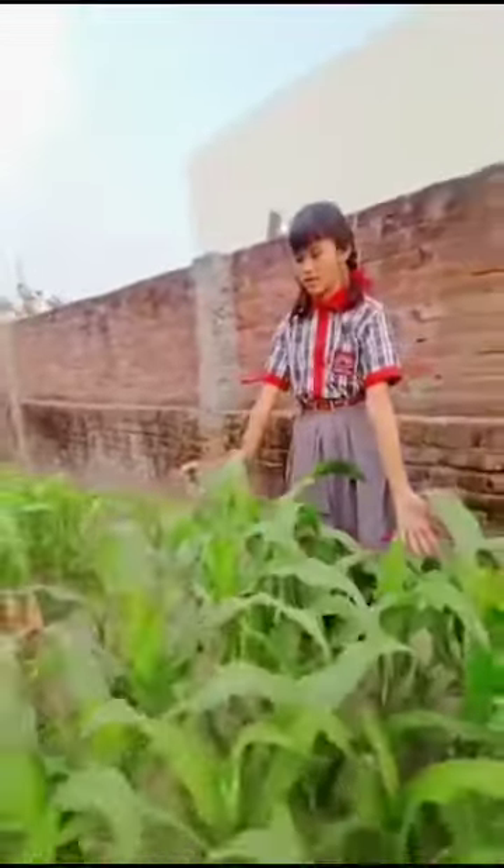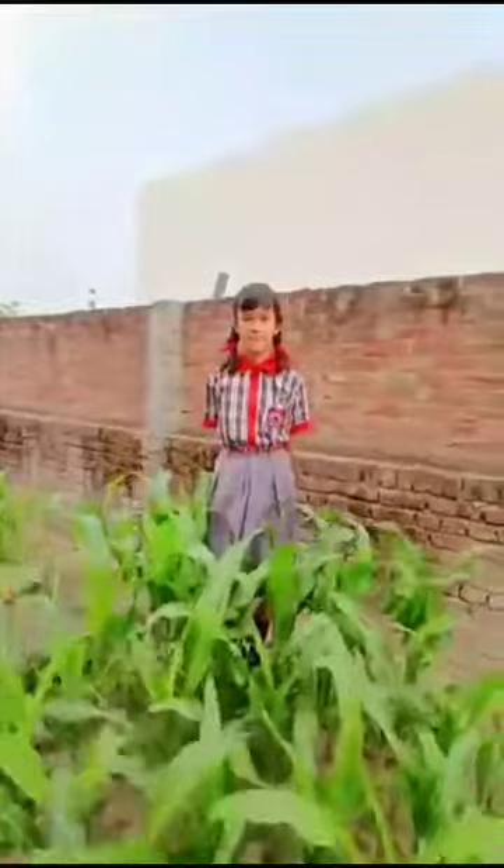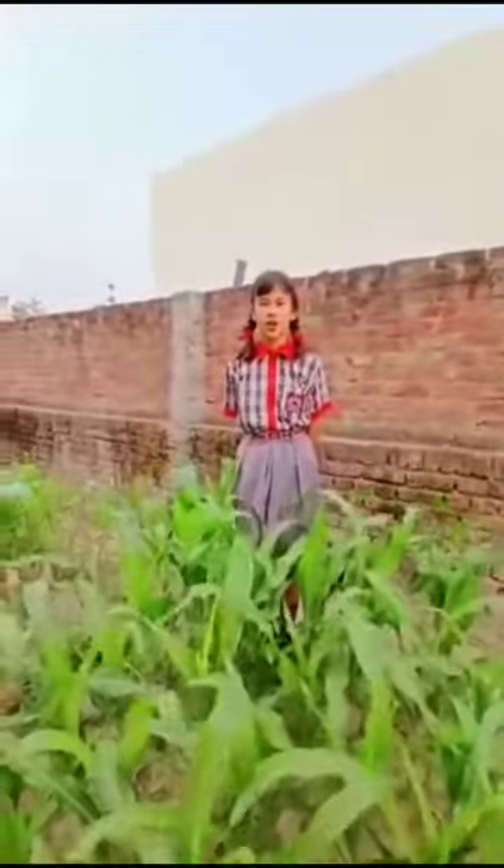These are corns. Corns are a rich source of vitamin C. They reduce cholesterol.